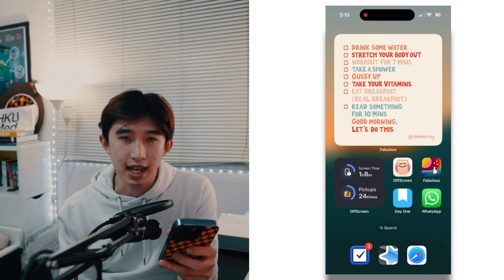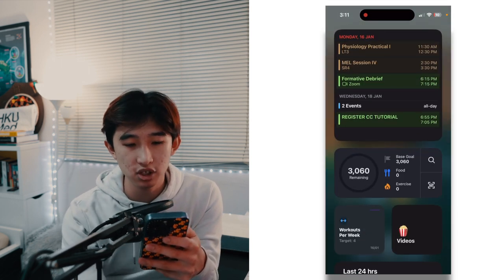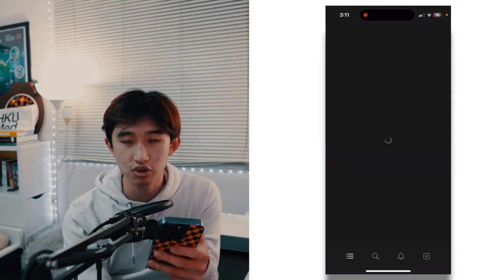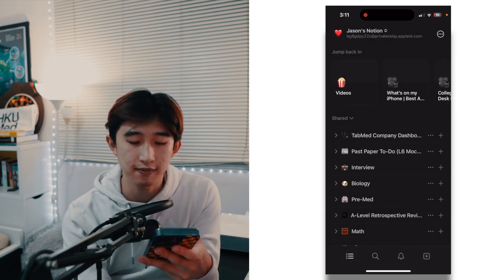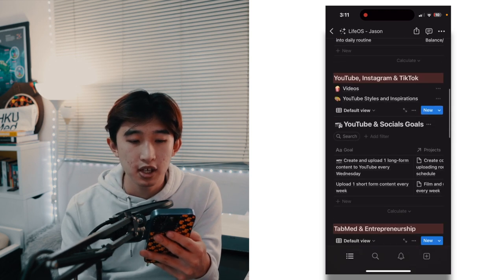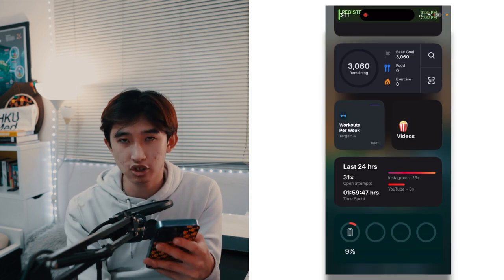WhatsApp is my messaging app. In my widget view I have my calendar, MyFitnessPal, the Strong widget showing how many workouts I've done in a week, and Notion. Notion is awesome on the phone too — I have a shortcut to my video ideas and tracking widgets. My main Notion page is called LifeOS, which lets me track goals around fitness and health, YouTube, entrepreneurship, self-development, and life in medical school.